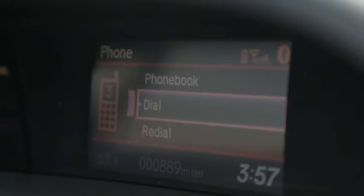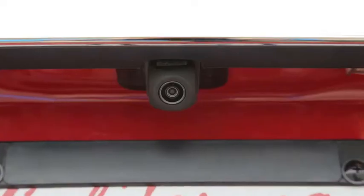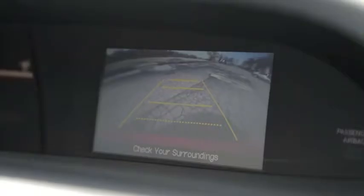The Civic lineup received some technological upgrades for 2013 as well, including Bluetooth hands-free link, which allows you to connect your phone, make calls with the push of a button, and also stream music over the radio. Another new feature that now comes standard on all Civic models is the rear view camera, which can be viewed on the five-inch LCD screen.